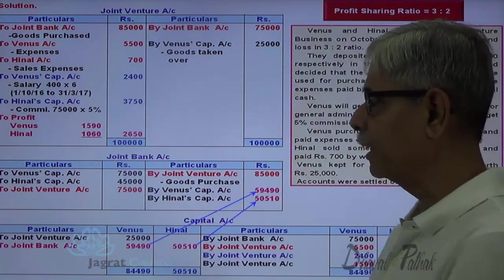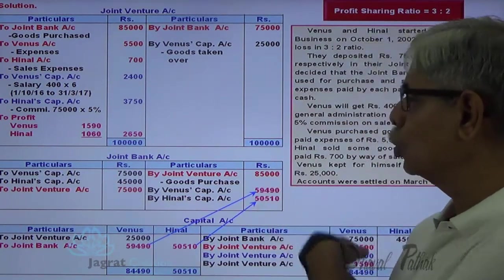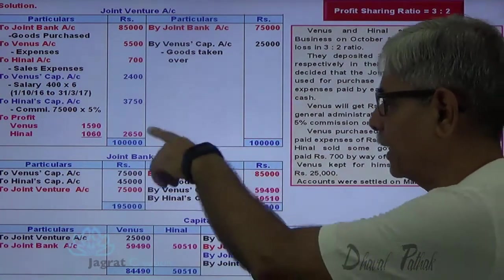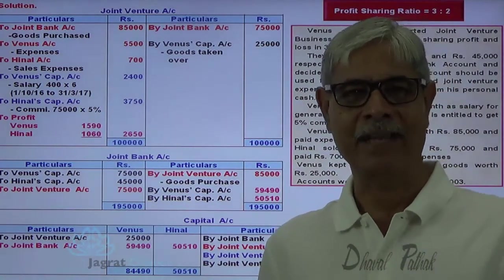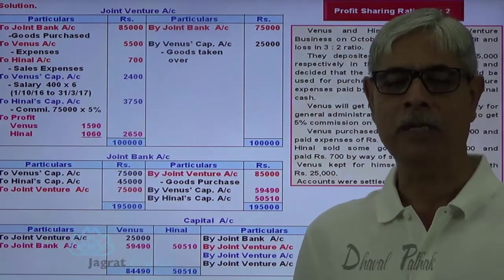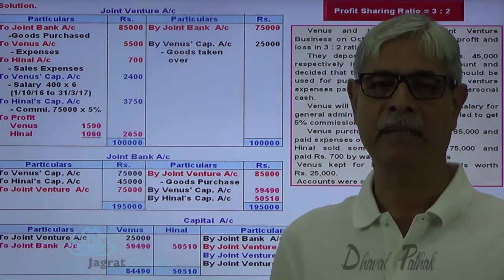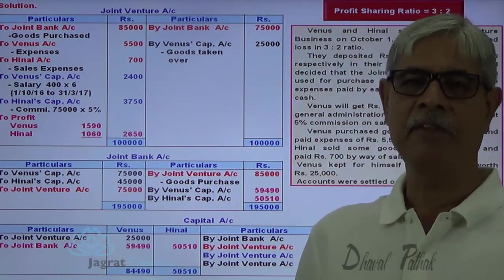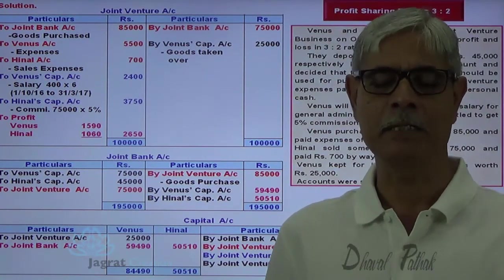The journal entry is: Venus capital account debit 59,490, Hinner capital account debit 50,510 to joint bank account credit. The total of the joint bank account — both credit and debit sides — should work out to 1,95,000. No balance is ever carried forward when the partnership business is being closed down. This is how accounting for a joint venture transaction is done where independent books of accounts are maintained, including the joint bank account or joint cash and bank account.